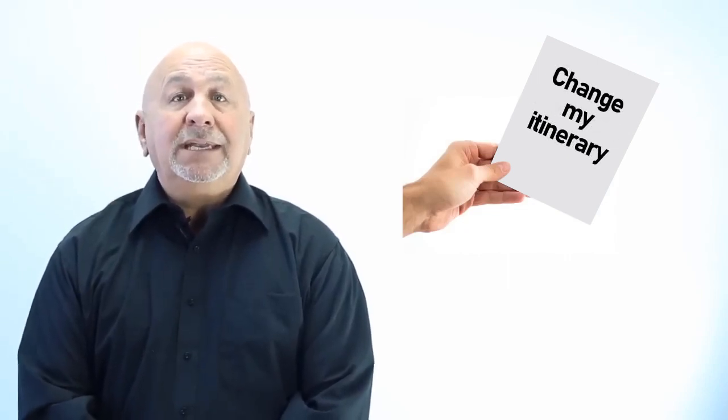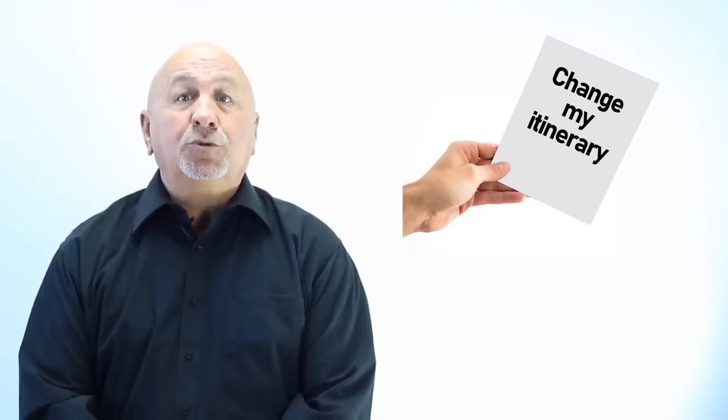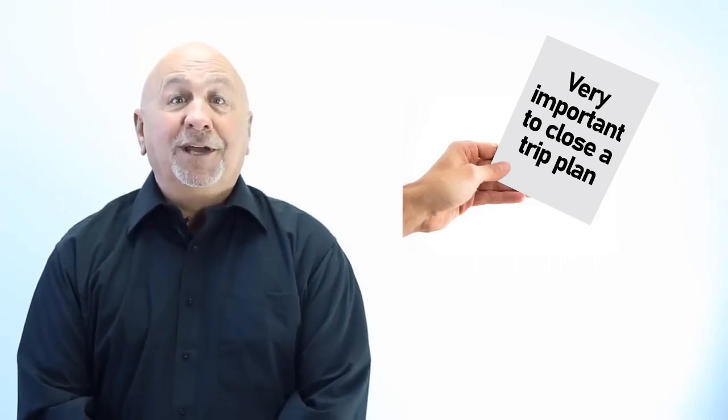If you change your itinerary and decide to come back to port earlier than planned, inform that person who has a trip plan so that that person will not inadvertently start a search and rescue operation. It is therefore very important to close a trip plan when you're done.